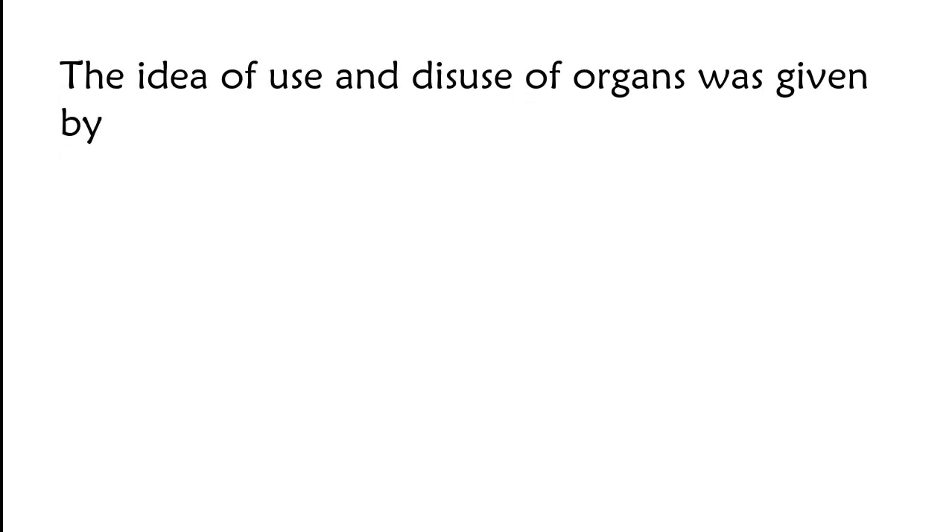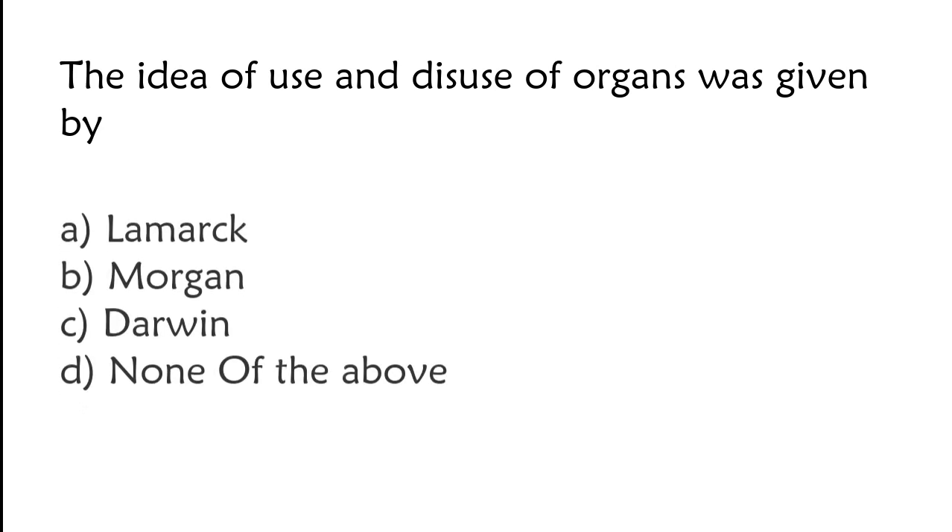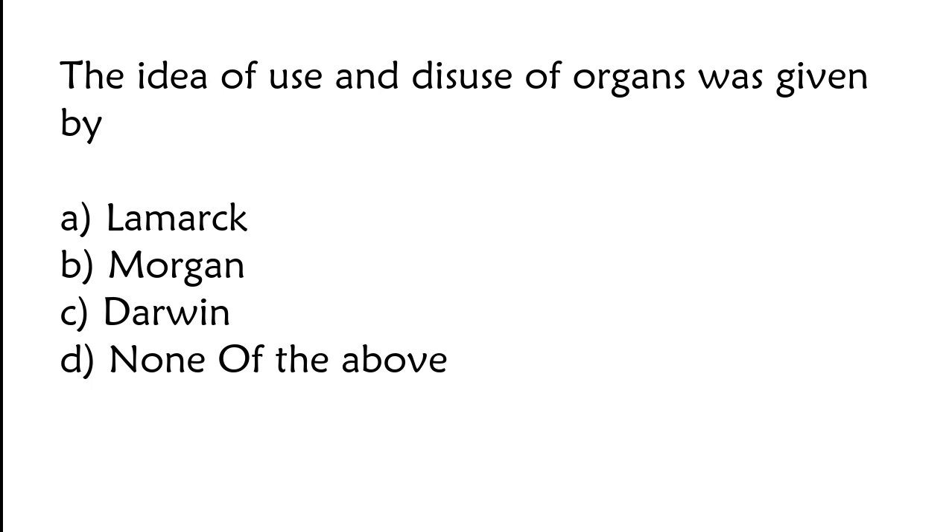The idea of use and disuse of organs was given by: Lamarck, Morgan, Darwin, or none of the above. The correct answer is option A. The idea of use and disuse of organs was given by Lamarck.